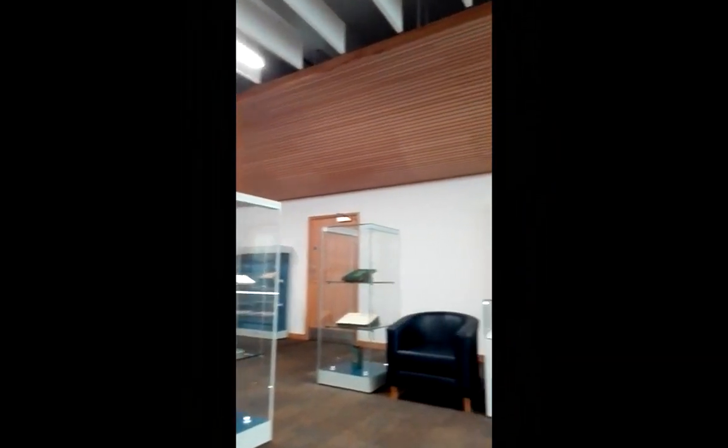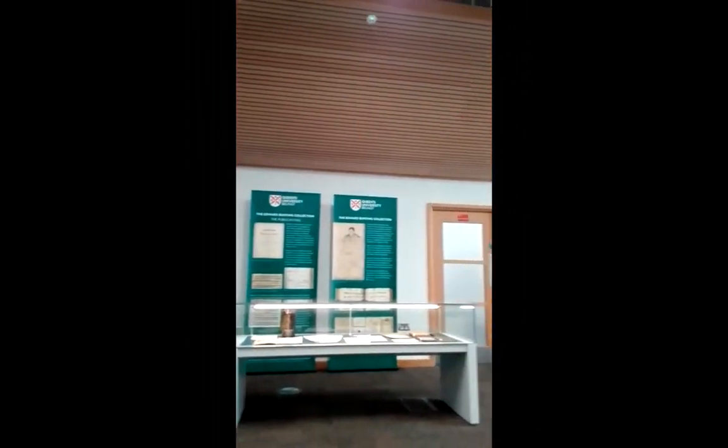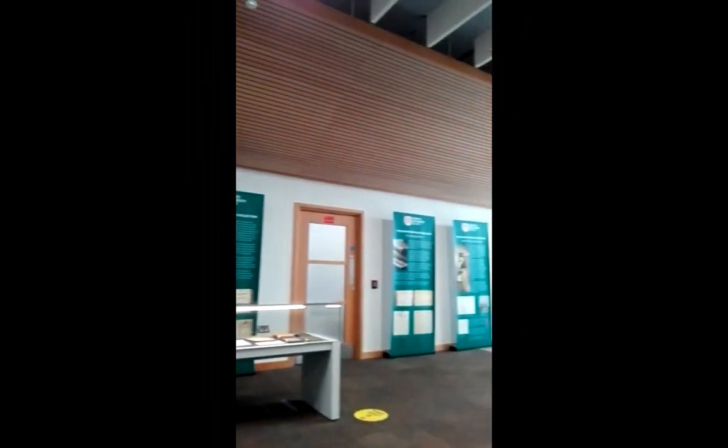Even older and rarer materials can be found in special collections on floor one of the library, and there are usually displays featuring some of these items in the library's exhibition area.